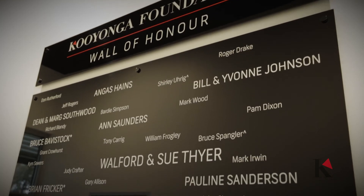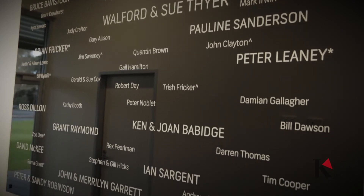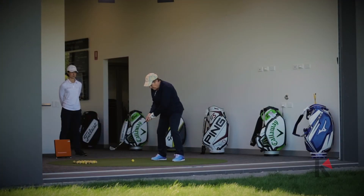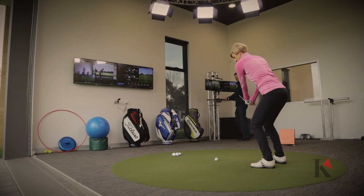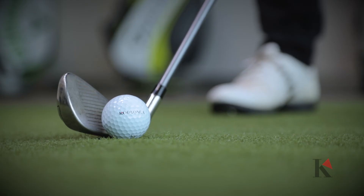Importantly, the Golf Academy would not have been possible without the help of the Keonga Foundation and its members. We thank them for their generous financial support. Finally, we look forward to welcoming all of our members, guests, and corporate groups to the Keonga Foundation Golf Academy, and invite all of you to look at our website or call the golf shop to make your next booking.